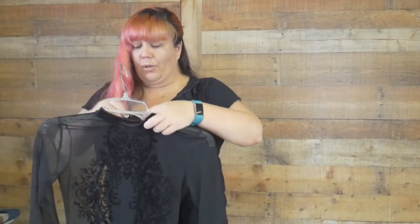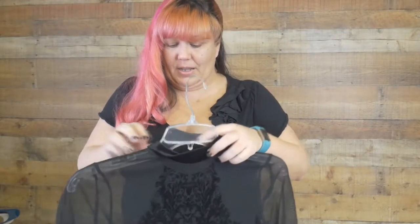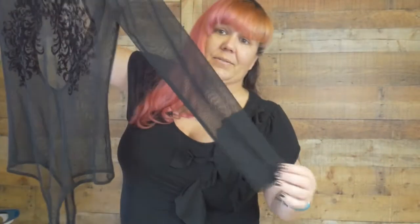Now this one I unveiled in my VIP boudoir group on Facebook, and I love this. It's got this velvet applique right here, and then this little velvet collar and little buttons on the back. Long sleeves. I love that. And then a little thong. I'll actually show you a photo of it right here. It's gorgeous, right? That is an awesome booty shot.